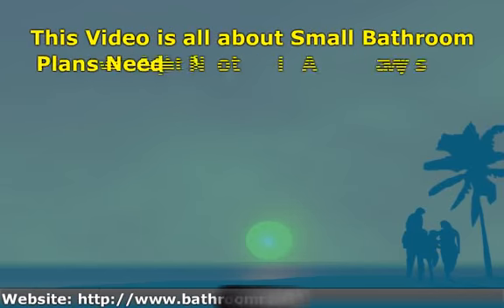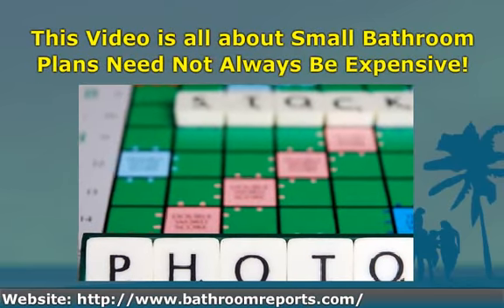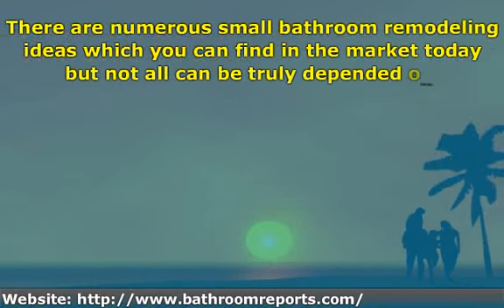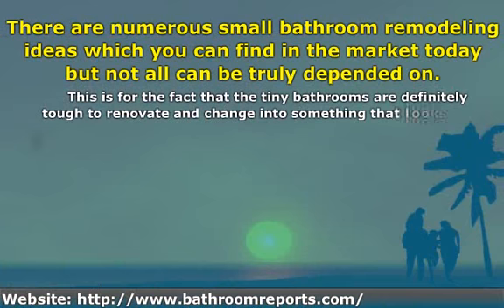This video is all about small bathroom plans — they need not always be expensive. There are numerous small bathroom remodeling ideas which you can find in the market today, but not all can be truly depended on.